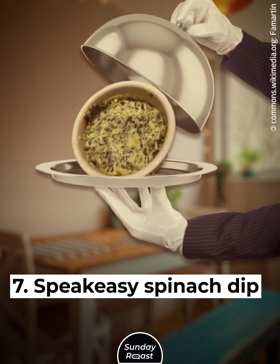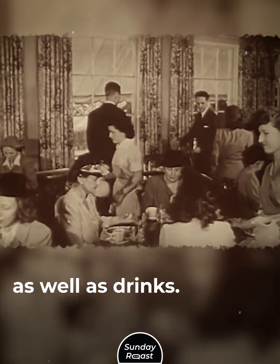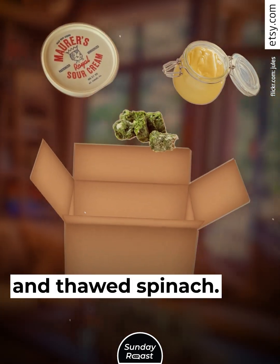Speakeasy Spinach Dip: Patrons of speakeasies came for snacks as well as drinks. Spinach dip was a hit and was easy to make — all it took was sour cream, mayonnaise, and thawed spinach.